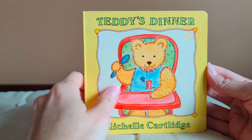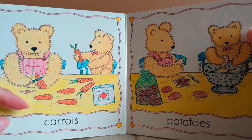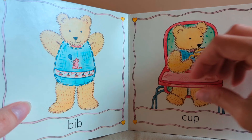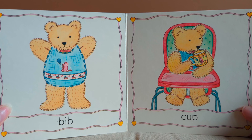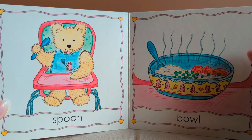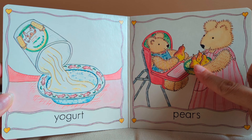Teddy's dinner. He has carrots and potatoes, peas, and his mom is cooking fish. He has a bib and a little cup. He uses a spoon and eats from a bowl. He has yogurt and pears. Yum.